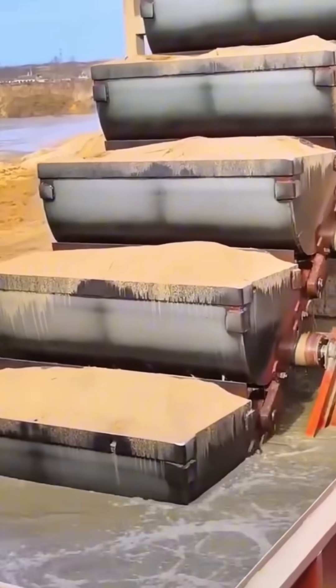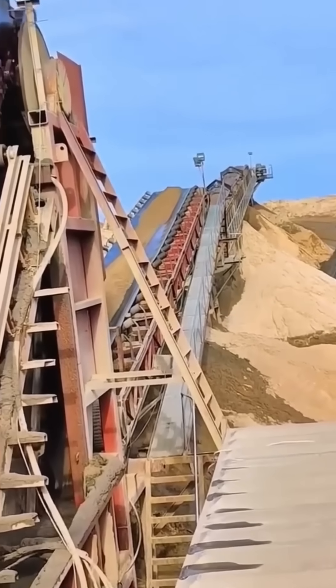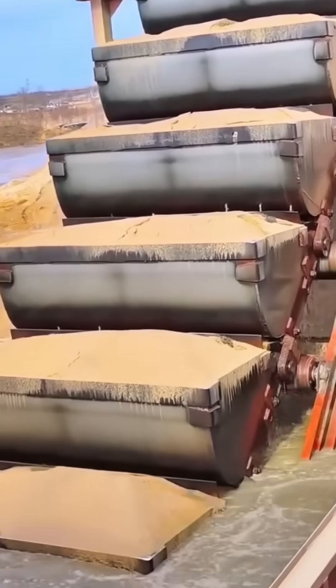Buckets of sand ride a conveyor belt heading for mixing, molding, or just a long nap in a storage silo. The flow is constant, like watching an industrial hourglass spill the future.